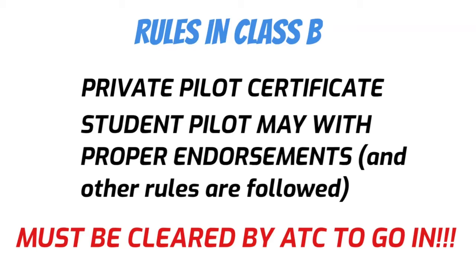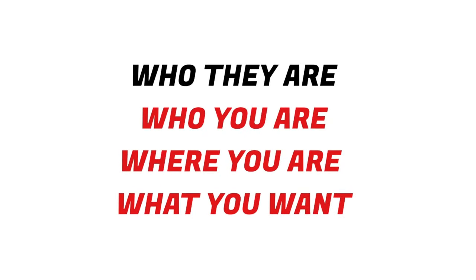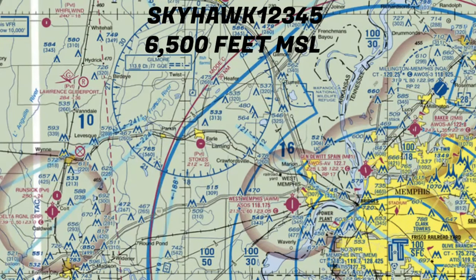Let's take just a second to look at some proper radio communications going into this airspace. If you haven't made too many radio calls, a good format is: who they are, who you are, where you are, and what you want. Today, I'm flying Skyhawk 12345 at 6,500 MSL, and I'm 40 nautical miles to the northwest. I want to fly into West Memphis, which is a small airport under the Class B shelf.